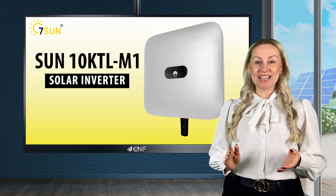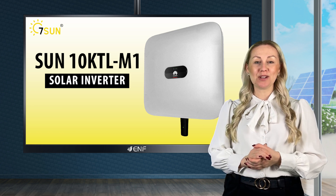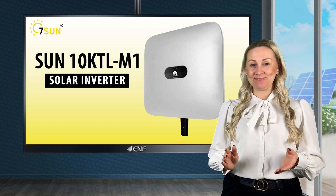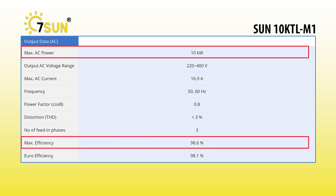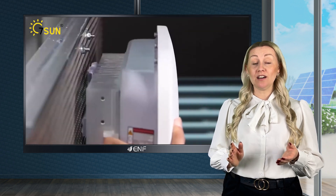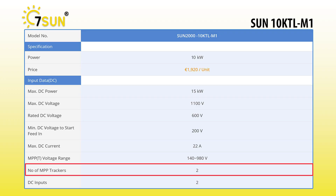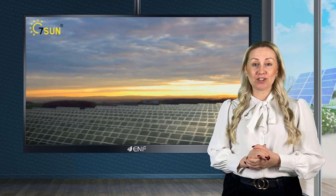The Sun 10K TL-M1 solar inverter is a cutting-edge product created by the world's number one manufacturer, Huawei Technologies. With a 10kW output power and 98.6% maximum efficiency, this inverter can handle the energy generated by a large residential or commercial solar system. Equipped with two MPPT trackers, it can optimise power generation from your solar panels even in shaded areas or when panels face different directions.